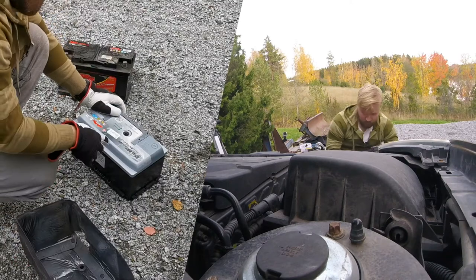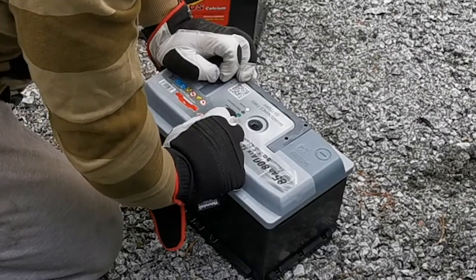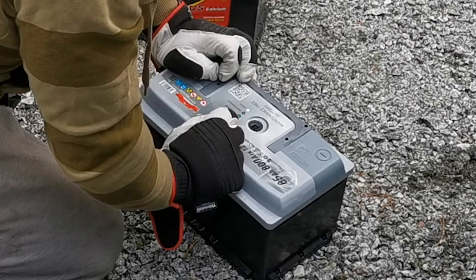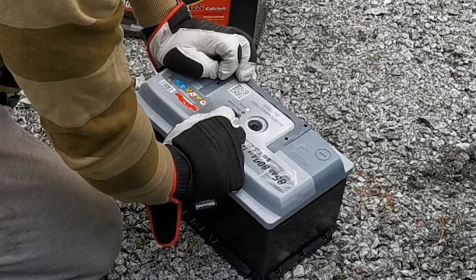In this battery there's a small hatch that you can see — you can check the color. If it's green it says that the battery is charged. If the color is black it means that it needs to be charged — it's discharged. And if it's white, it's needing service.